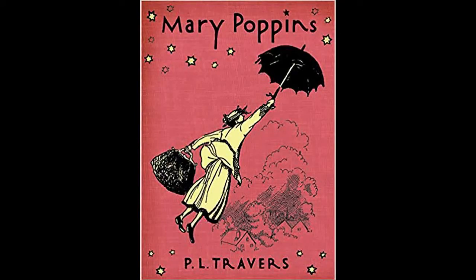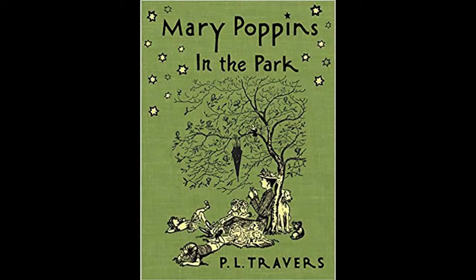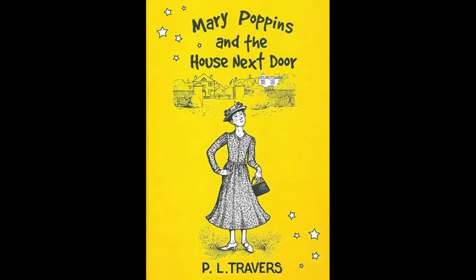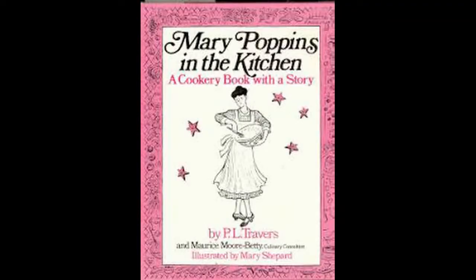There are six books in the main Mary Poppins canon: Mary Poppins published in 1934, Mary Poppins Comes Back in 1935, Mary Poppins Opens the Door in 1943, Mary Poppins in the Park in 1952, Mary Poppins in Cherry Tree Lane in 1982, and Mary Poppins in the House Next Door in 1988. There are two additional books: Mary Poppins A to Z, which is an alphabet book, and Mary Poppins in the Kitchen, a cookery book with a story.